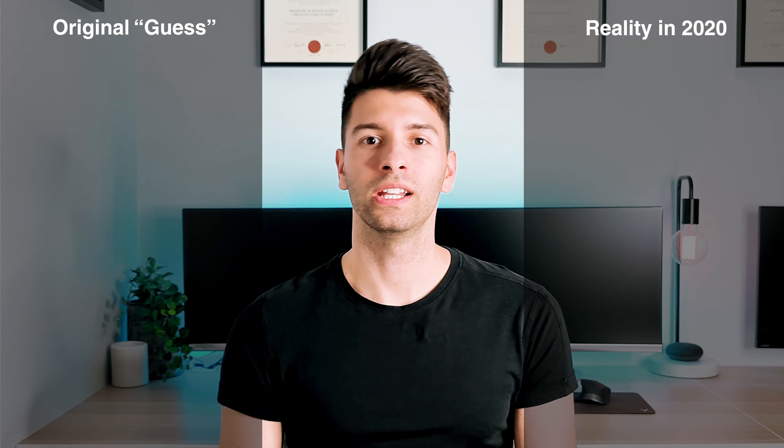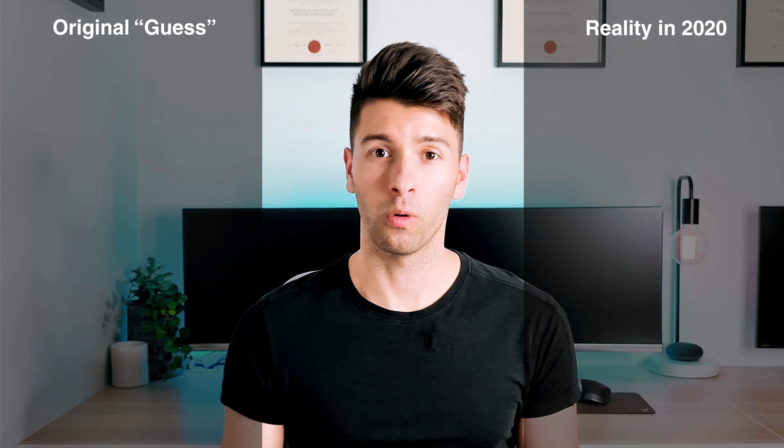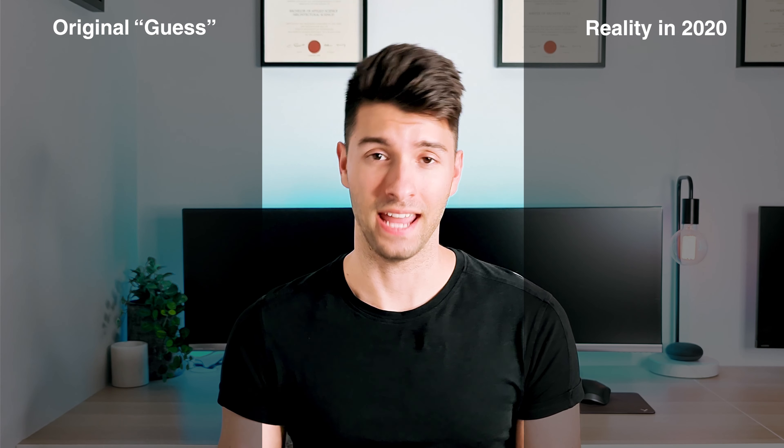I've been in the industry for a while now. I know what I need and what I don't need. So I thought it would be a good idea to go back, take a look at these numbers and really give you guys an insight on what it actually costs to start an architectural practice in 2020. I'll put up some sort of side-by-side graph here to really capsulate what I was thinking before and what the reality of it is now.